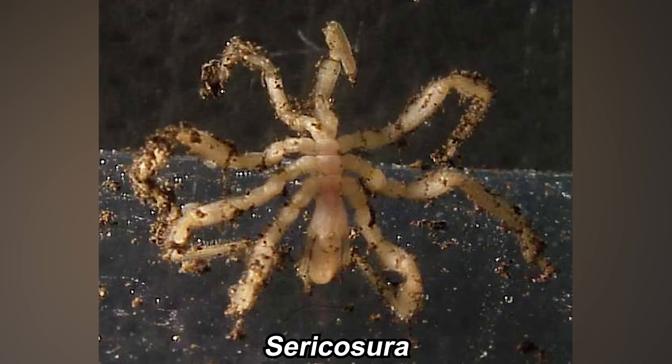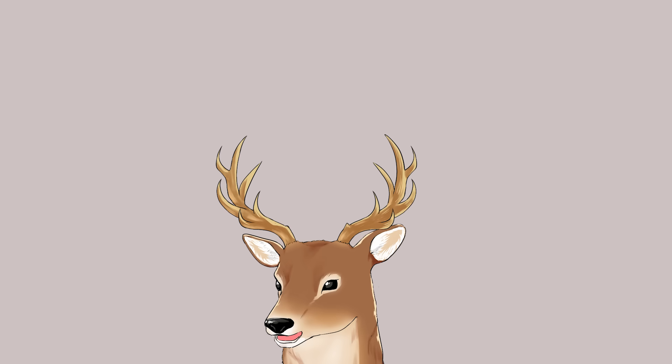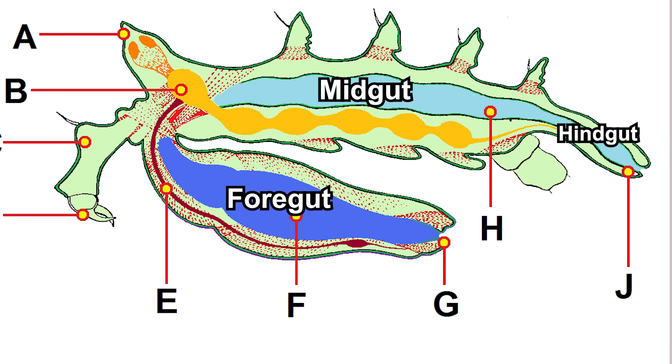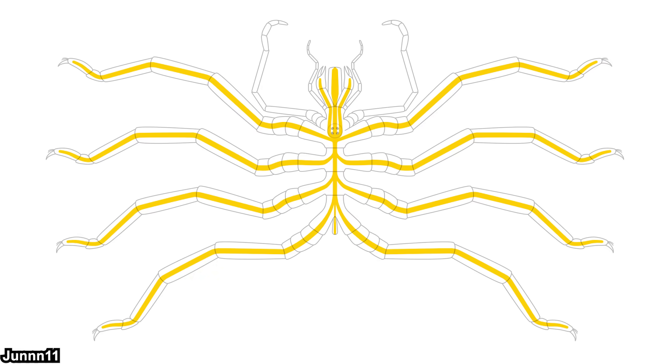The genus Sericosura is known to live near methane seeps and farm bacteria on their exoskeleton, just like the yeti crabs I've talked about in a previous video. What's weirder than their feeding ecology is their anatomy. Their digestive tract spans from their proboscis to their anus — the one in their proboscis is their foregut, equipped with setae to macerate and filter food; the one in their abdomen is their hindgut; and the rest is their midgut. About this midgut: it extends into their legs — their diverticula, to be precise — and not just slightly, but far into their legs. In some groups it can even extend to the tip of their legs.